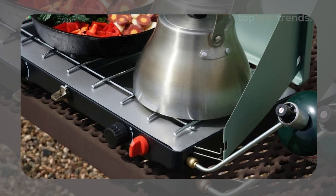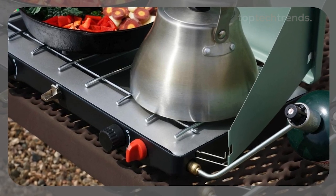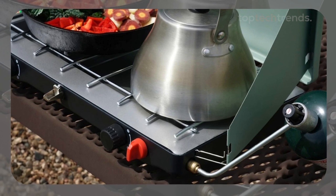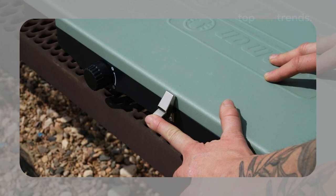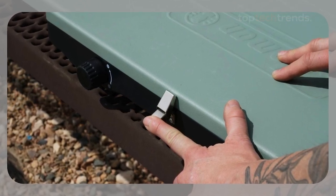While it might not have all the bells and whistles of more expensive models, the Cascade Classic gets the job done. It's light, easy to use, and tough enough to withstand the great outdoors. The only gripe? The regulator control knobs could be a bit smoother, but for the price, it's a minor inconvenience. If you're looking for a solid, affordable stove that doesn't skimp on performance, this is the one for you.